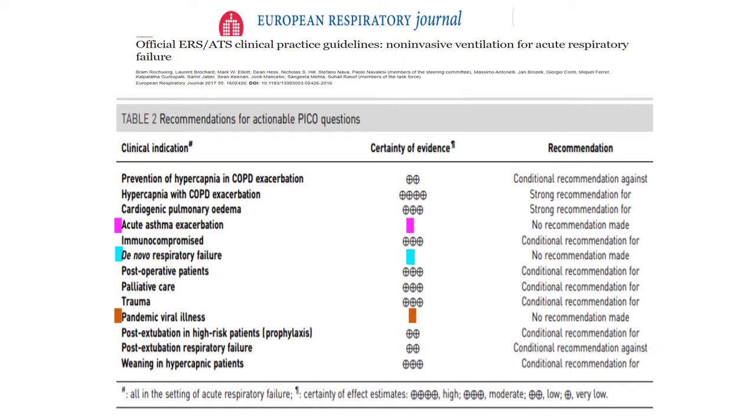In pandemic viral illness, mainly during influenza epidemics, success rates with NIV have been very variable, and therefore there is no recommendation.